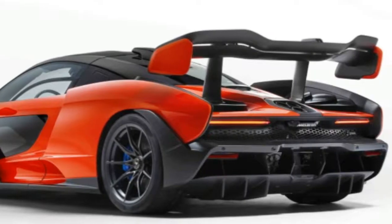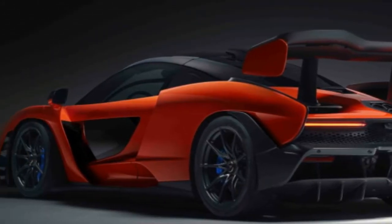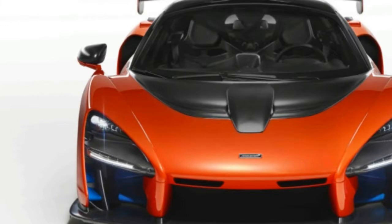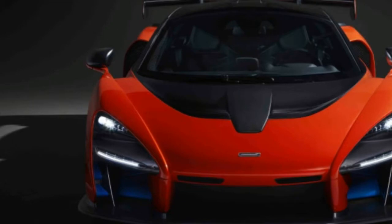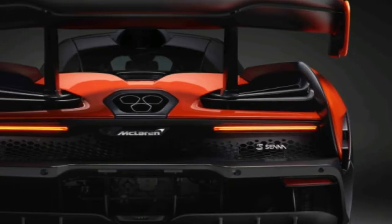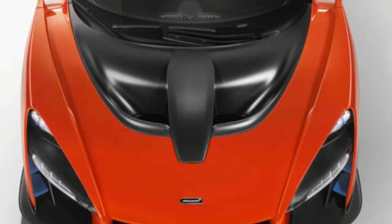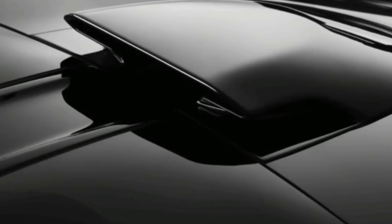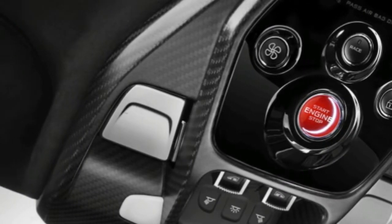Meet the McLaren Senna. There's a certain Ferrari Enzo quality to this news, both in the decision to dig into the brand's illustrious motorsports history for its most extreme project — Ayrton Senna having won all three of his Formula One Drivers' Championships with the team — and also for the confidence it projects. After something of a shaky start with the original MP4-12C, McLaren has become a brand that most definitely has its swagger on, buoyed by rave reviews for the new 720S and strong sales for the entry-level 570 models. The company has also proved capable of selling out every limited edition before officially confirming their existence, with the two-seat Senna being the latest case in point.